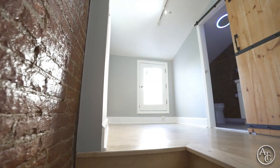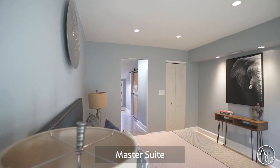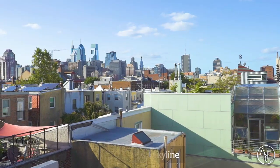The third floor is your own master suite with a decorative master bath. Escape to unwind or entertain on your roof deck with breathtaking views of the city skyline.